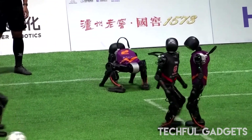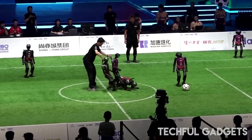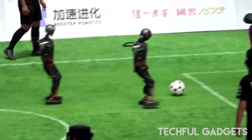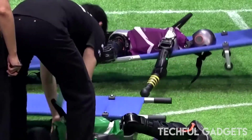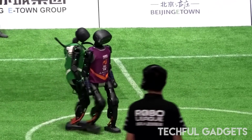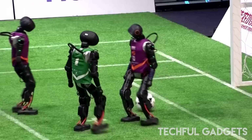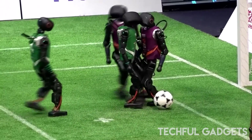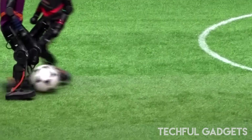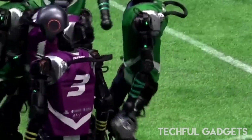No humans. No remote controls. Just full-sized humanoid robots playing real football — completely autonomous. For the first time ever, China hosted the Robo League, where AI-powered androids dribbled, passed, and sprinted across the field all on their own. Equipped with ball-tracking vision systems and custom algorithms, these bots could spot the ball from 20 meters with over 90% accuracy. The matches were two 10-minute halves, three versus three — and yes, some robots needed stretchers. The winning squad? Students from Tsinghua University, proving just how far robot sports have come in just a year. Boxing tournaments, half-marathons, and the upcoming World Humanoid Robot Games are already on the calendar. When robots play football and fans cheer from the stands, you know the future has kicked off.